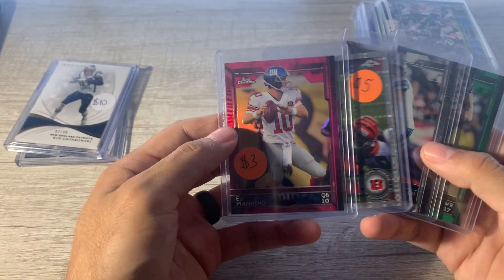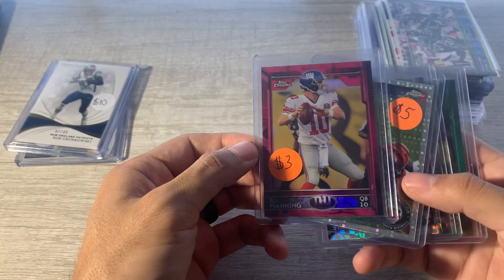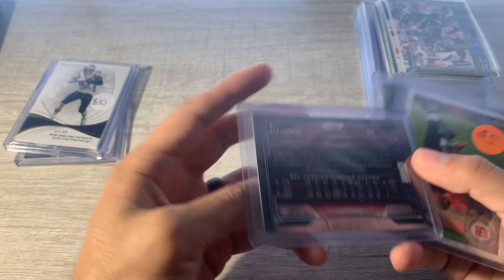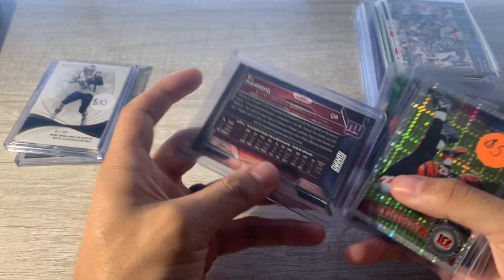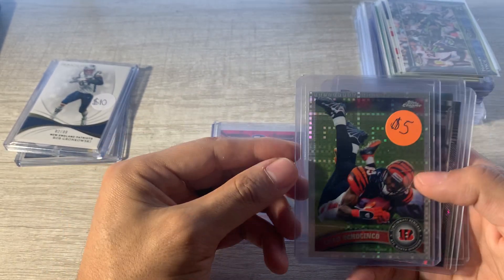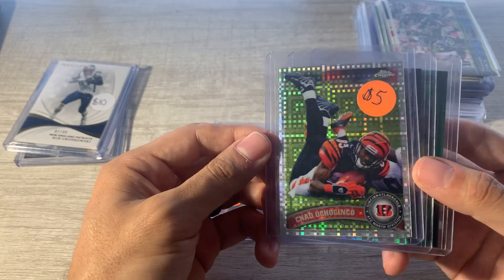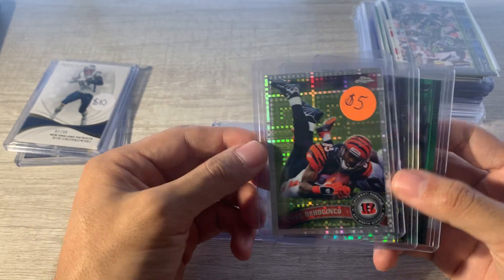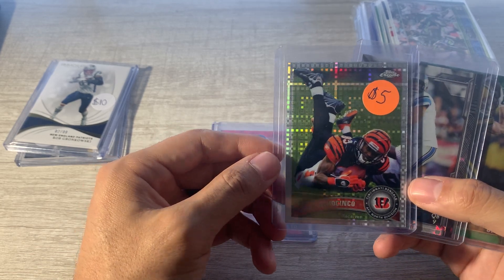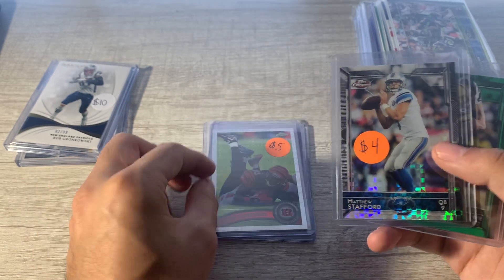They also had a box of football Topps Chrome stuff, which was perfect. Got this Eli — I think this is 2015 — and it's numbered. The pinks are to 399, so that was nice. Chad Ochocinco — I thought that was cool to have Ochocinco on the card. I'm curious to see how many years he had Ochocinco on a card. This is 2011, X-Fractor. Thought that was cool.